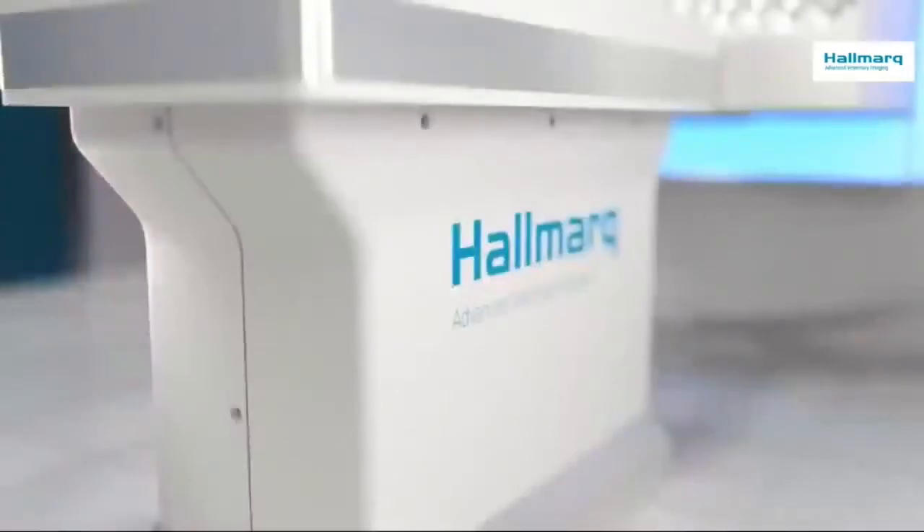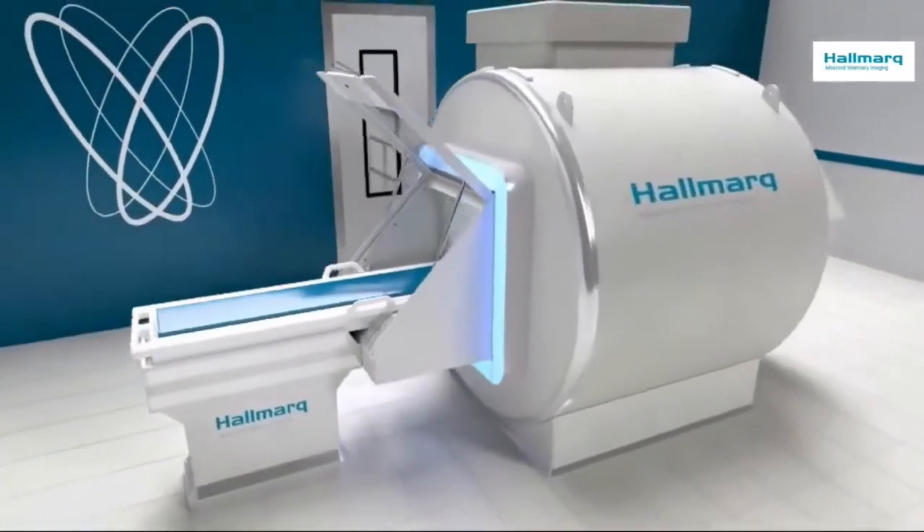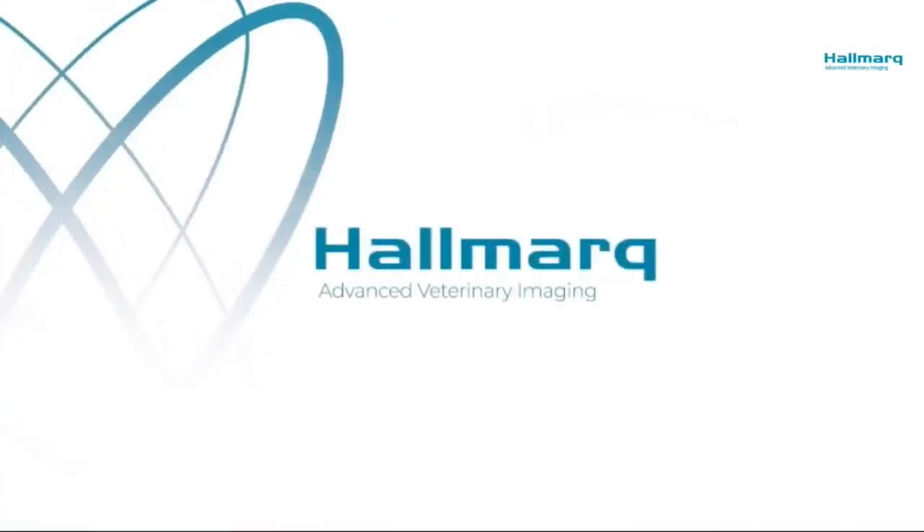Innovation that works for you. Don't wait to take advantage of the latest technology. Partner with one of the most experienced animal MRI companies in the world. We speak vet at hallmark.net.